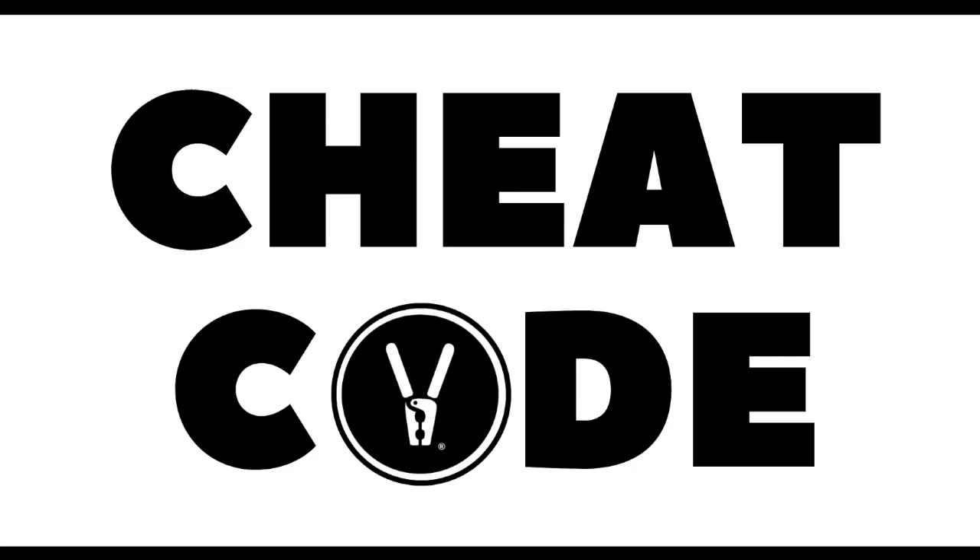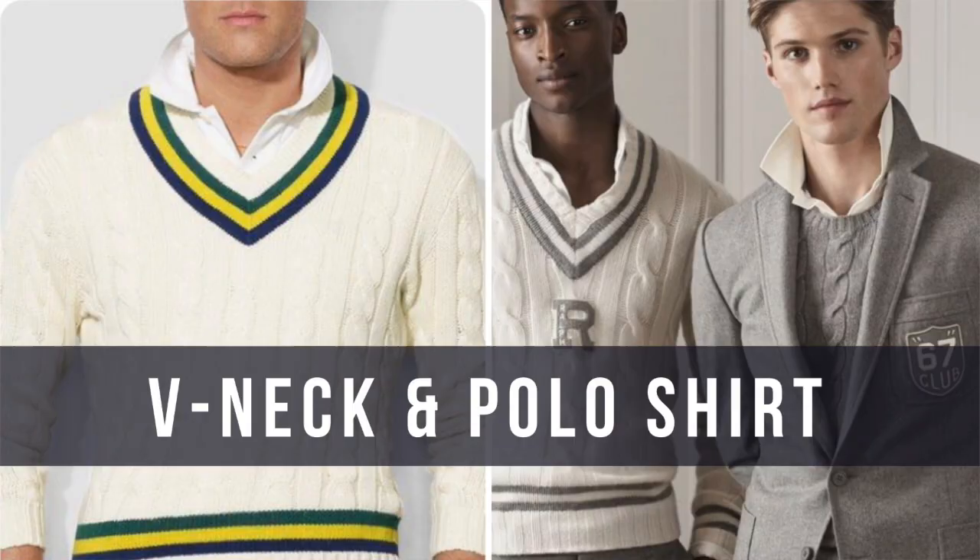Here's today's cheat code: I know you're already putting away some summer clothes and short-sleeve shirts, but take advantage of adding a short-sleeve polo shirt under your v-neck sweater. It's definitely going to give you an ultra preppy look and make you stand out — a great option and today's cheat code.